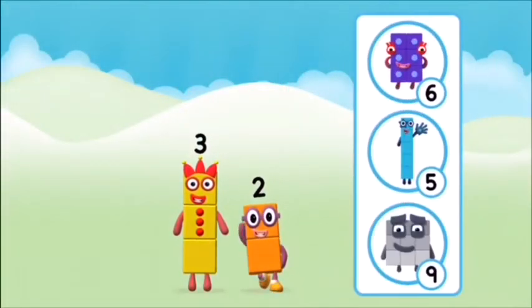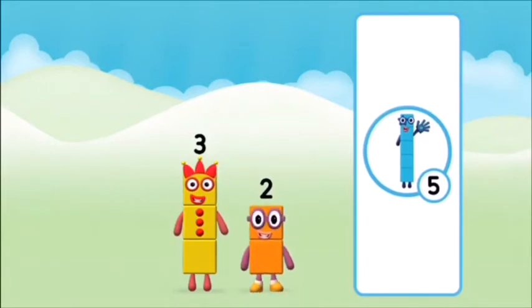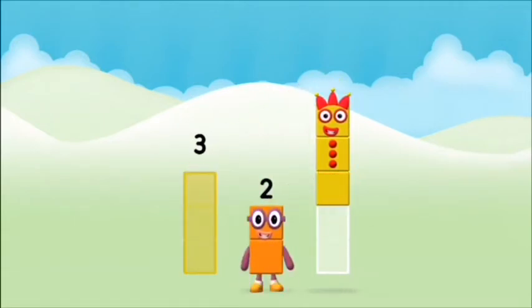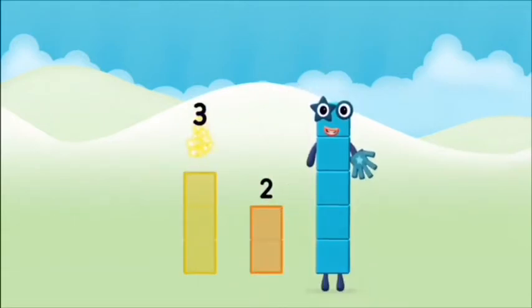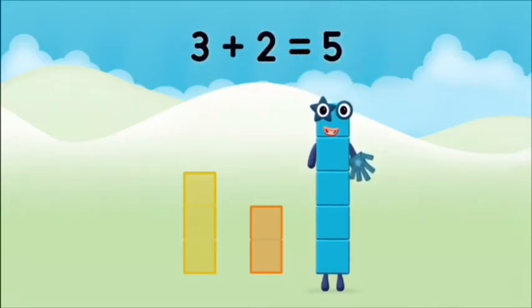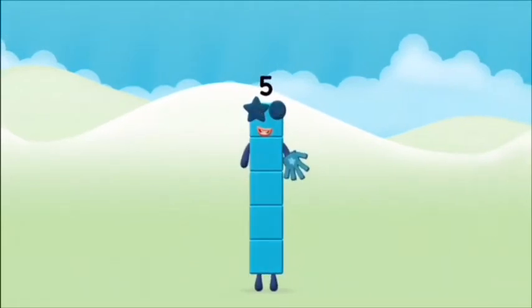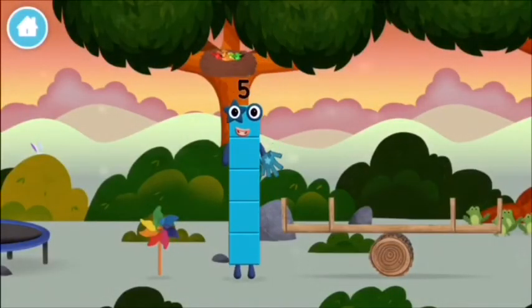Do you know which number block you'll make when you add these? That's right! Can you add the number blocks together? Three plus two equals five. That's it. You made number block five.